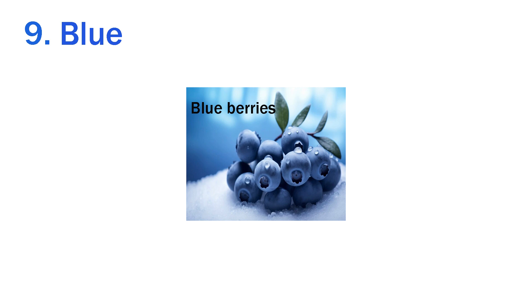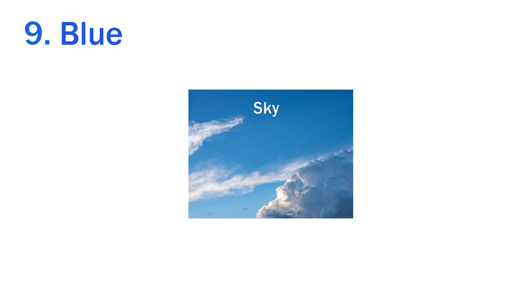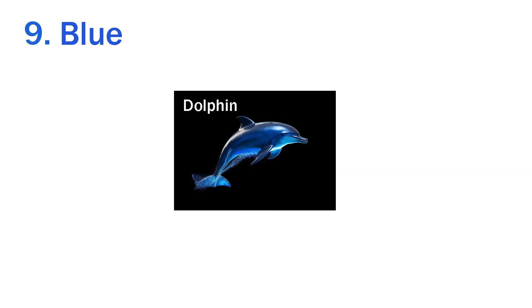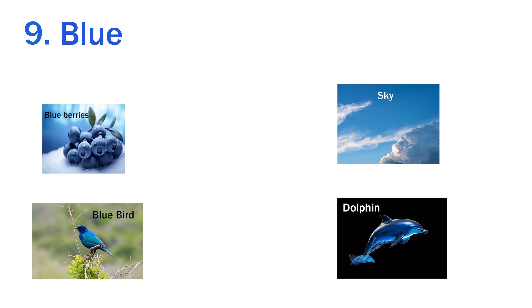Ninth is blue. Blueberries are blue. The bird is blue. Sky is blue in color. Dolphin is also blue. Blueberries, bird, sky and dolphin are all blue in color.